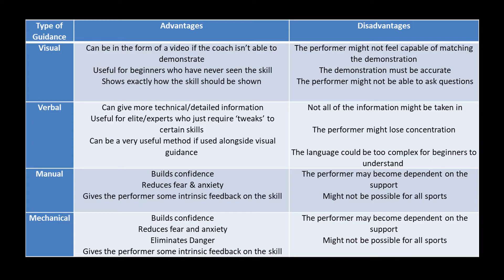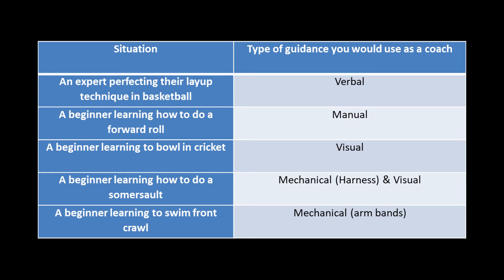Each type of guidance has advantages and disadvantages. It will be worthwhile pausing the video now and using this table for revision. Make sure you understand who should use each type of guidance and in what situations it should be used. This final table gives a few examples of the types of guidance used for specific skills.